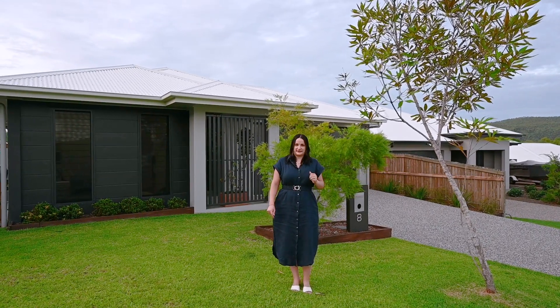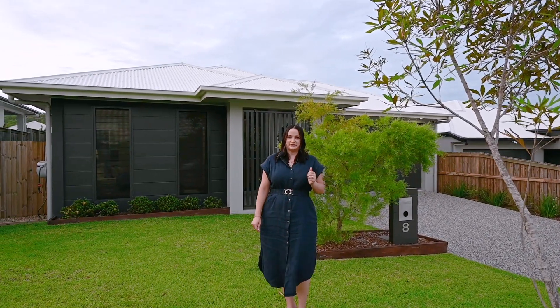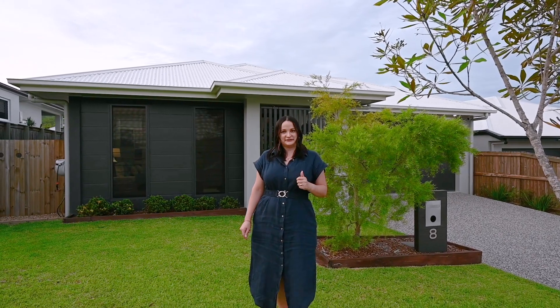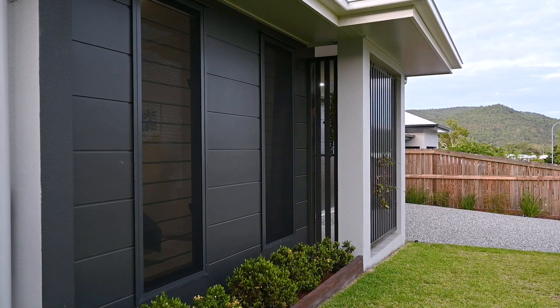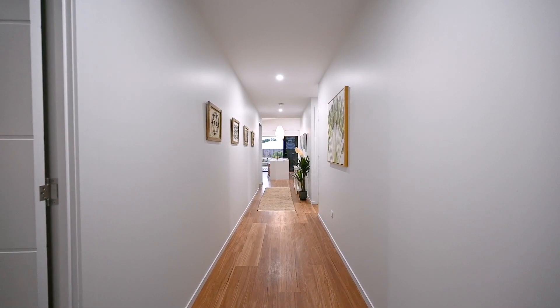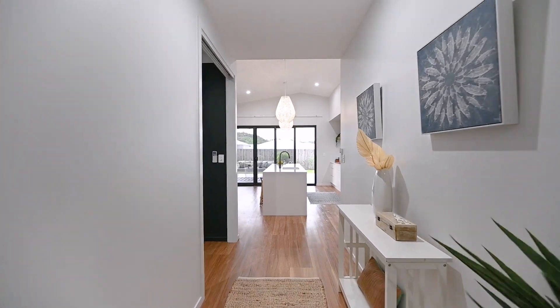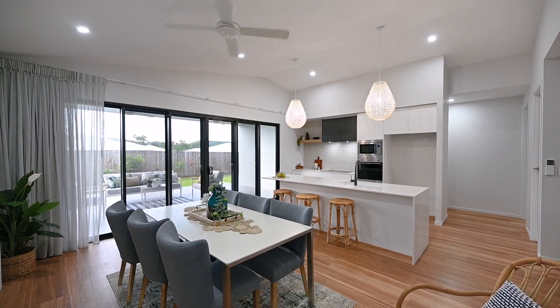An elegant offering in an elevated position, this stylish property has just hit the market. It's my pleasure to invite you to 8 Belvedere Street, Elliot Springs. Designed by award-winning local builder Proview Homes in mid-2021, this near-new three-bedroom property in the heart of Elliot Springs welcomes you inside with an extra-wide entryway.